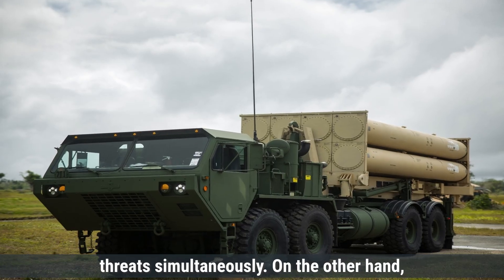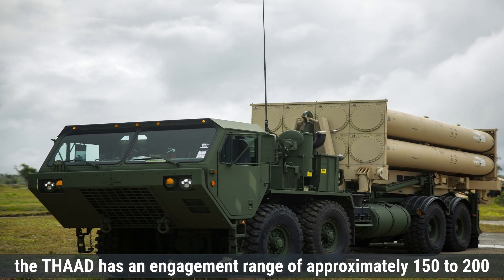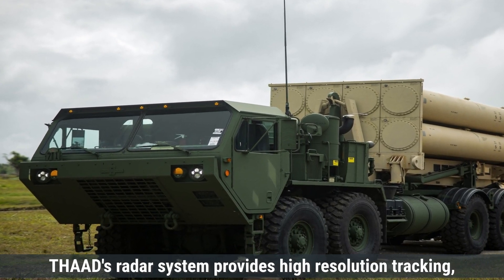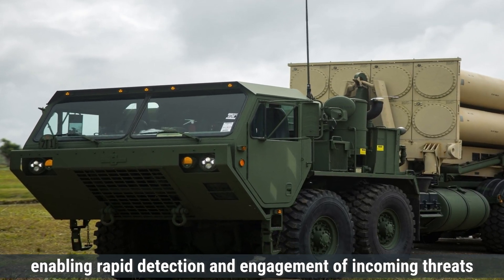The THAAD has an engagement range of approximately 150 to 200 kilometers and can intercept targets at altitudes up to 150 kilometers. THAAD's radar system provides high-resolution tracking, enabling rapid detection and engagement of incoming threats.